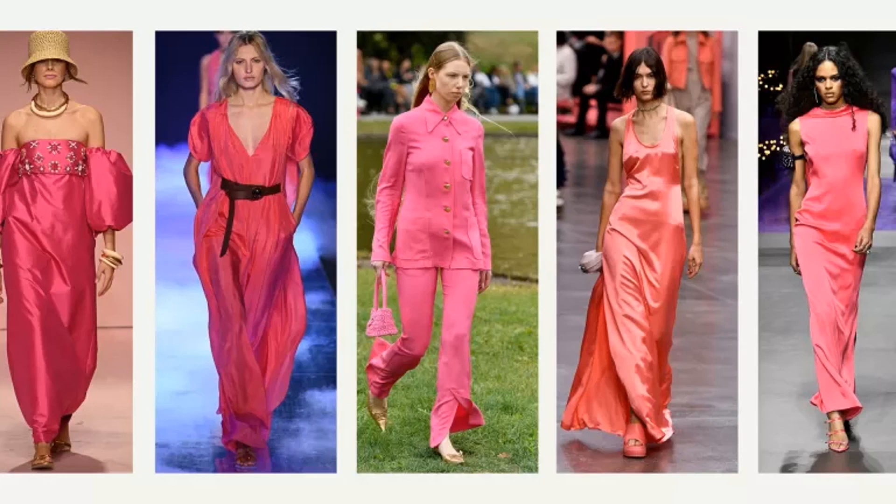If you are a pink lover, the second spring color trend is going to be right up your alley because it is called pink perfection. This one features colors like Barbie pink and even pinks that have a little bit of coral to them. There were pinks all over the runway, everything from a pale pink to a fuchsia.